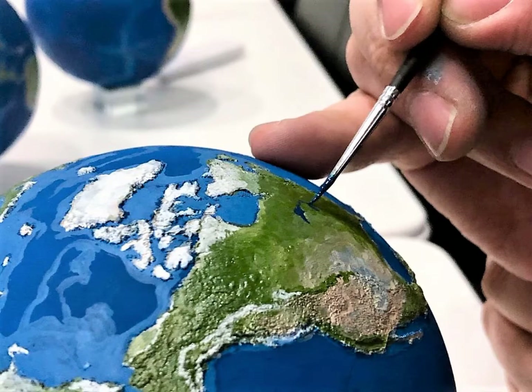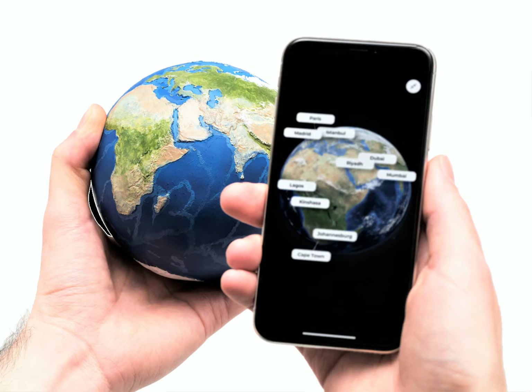3D printed in polyrescent, Earth is a beautifully detailed model measuring 12 cm in diameter and scaled at 1 to 106,300,000 of the size of our planet. It has smart voice technology so you can easily control the gadget with your voice.